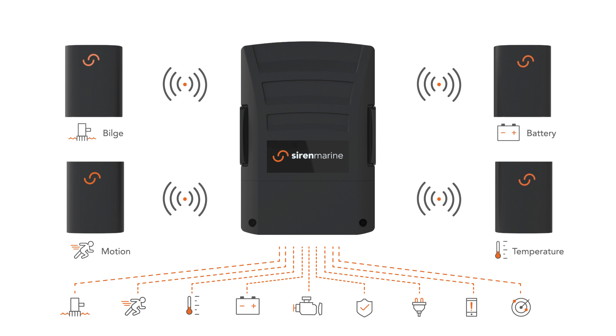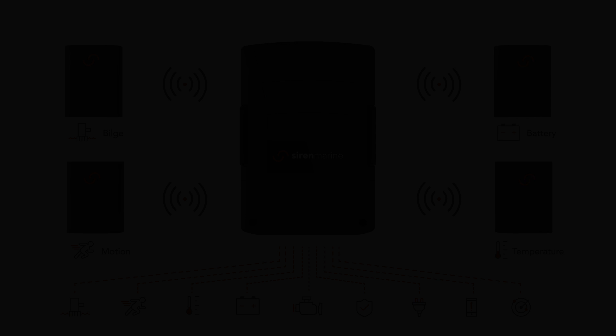The Siren Marine NTC system is the first truly marine grade, affordable and fully connected system that ensures your boat is safe and secure and always ready to enjoy.